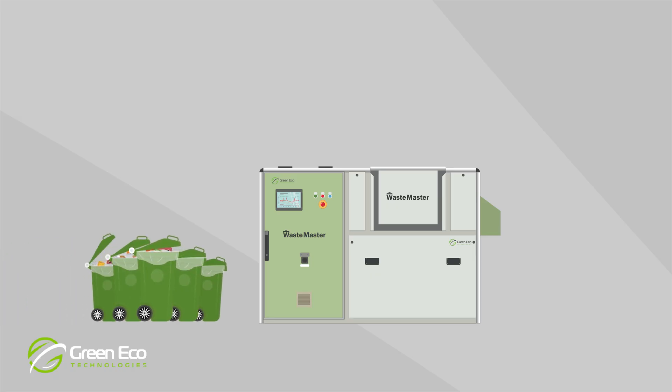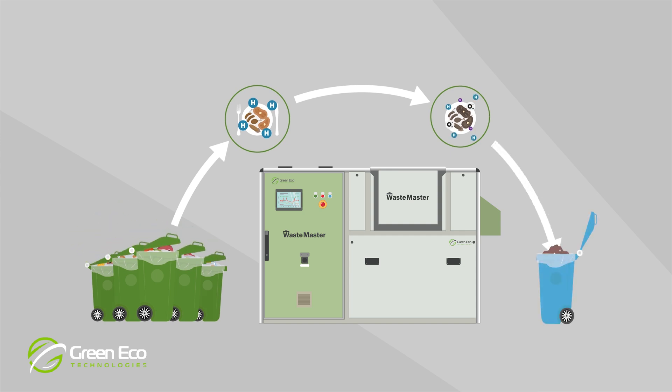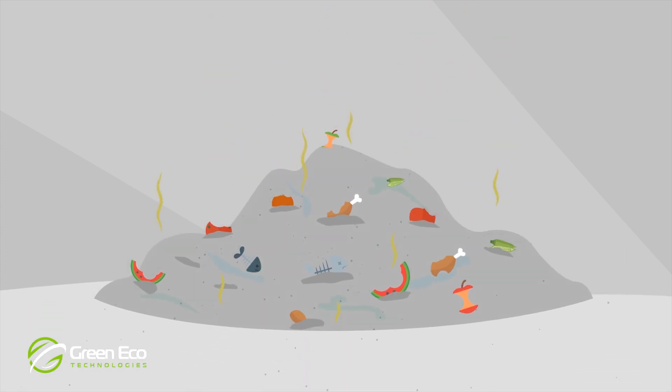So how does Waste Master work? Food waste is loaded into the Waste Master machine. Our unique technology accelerates the process of breaking down food waste without introducing water, bacteria or other additives. Decomposition of the food waste is accelerated, and at the end of the process the volume of waste has been reduced by up to 80%.